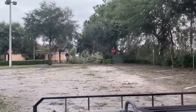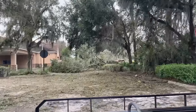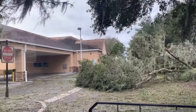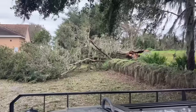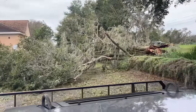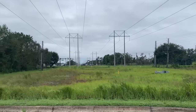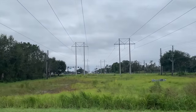Some more damage over here — check that one out. Looks like it didn't land on the building here though.